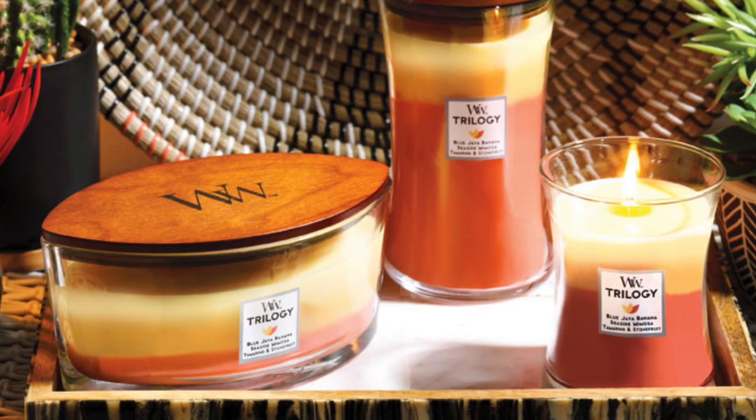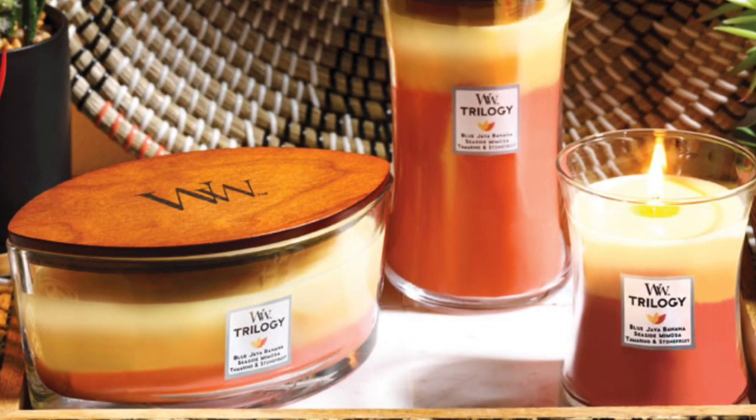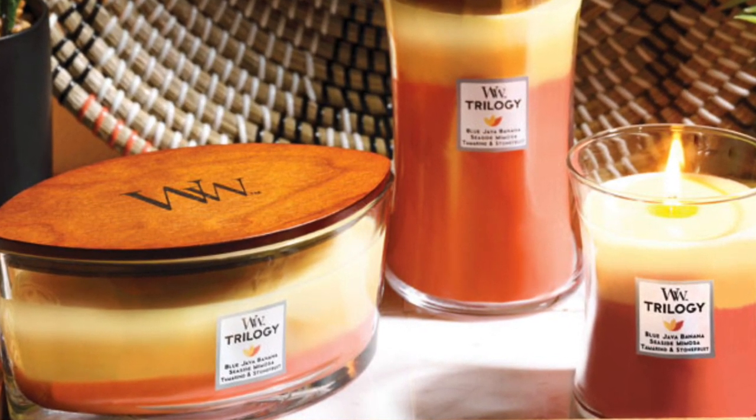Yankee also sells Woodwick candles, and the one I really want to get is called Tropical Sunrise. I've done a demo of these candles before — they're absolutely amazing. They have this giant Woodwick down the center and they sound like a fire burning. This one features blue Java banana — a tropical treat of exotic blue Java banana, pineapple, sweet mango, and creamy coconut milk. I'm obsessed with the color and the scent notes. I haven't bought it yet because I'm waiting for it to go on sale — sometimes you can get those at Kohl's a little cheaper.